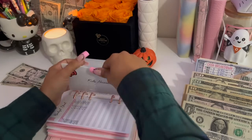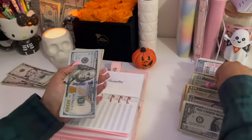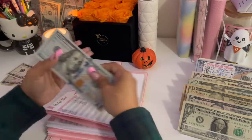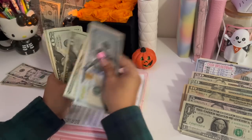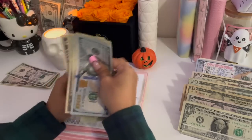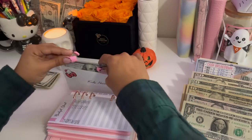Kids' necessities is getting $20, bringing their total to $375.